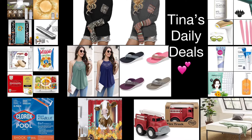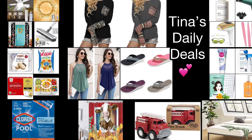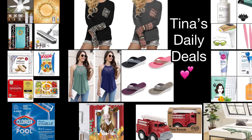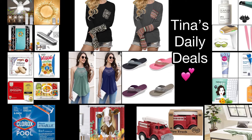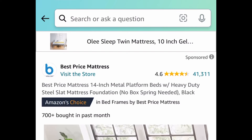Hey there everyone, welcome back to Tina's Daily Deals. I'm coming at you with the first video for today with awesome deals from Amazon. Remember, all the links, codes, and instructions will be in the description box. Don't forget to like, share, and subscribe. Let's get started — we're gonna start with price drops.